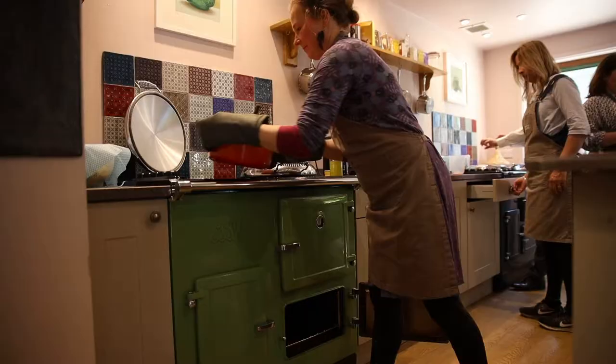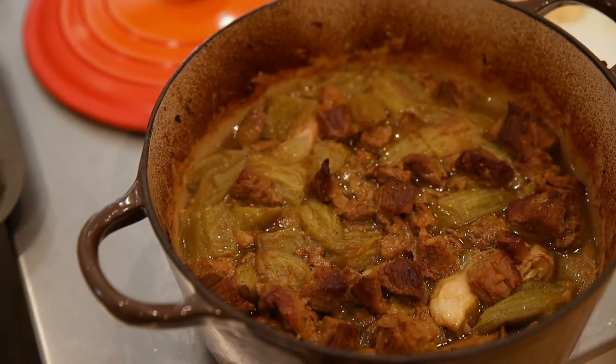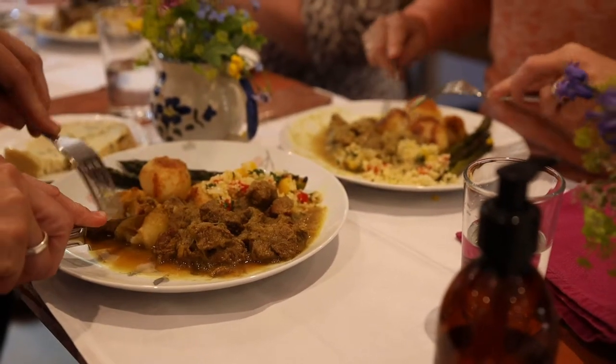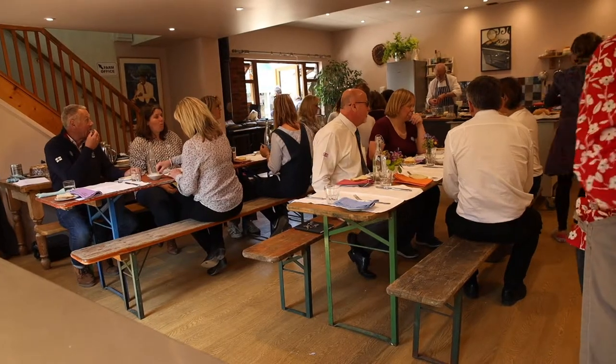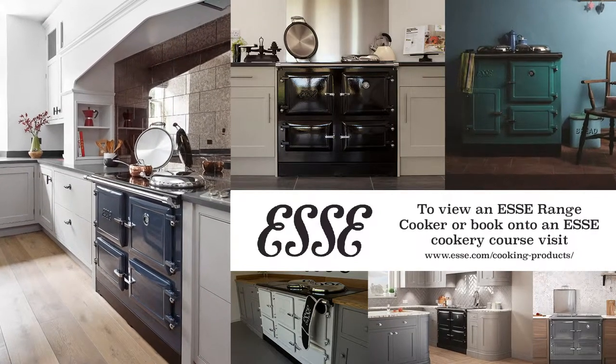We slowly cooked it in the AGA, in the bottom oven in a casserole with a few aromatic spices, and it's delicious. Cooking casseroles is the best thing to do because it's just so forgiving — you just leave it in the AGA cooker and it just simmers away beautifully.